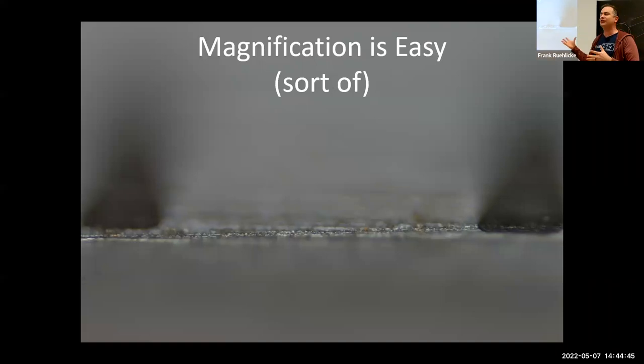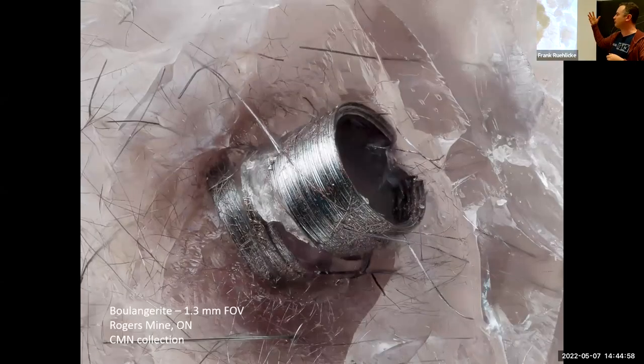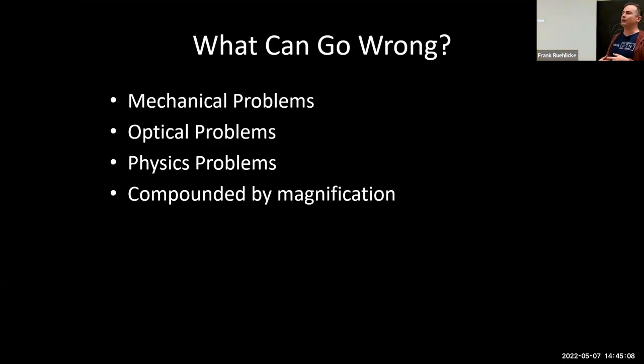Magnification is easy — with the right lenses and the right amount of extension you can get down to absurd fields of view. But what's important is protecting the detail, the resolution, the quality of the image at those high magnifications. What can go wrong that will prevent achieving that goodness? There are mechanical problems, optical problems, and problems of physics, all compounded by magnification. Whatever problems you might be having with photomicroscopy at modest magnifications, by the time you get up to 10, 15, or 20x magnification, it's a nightmare.